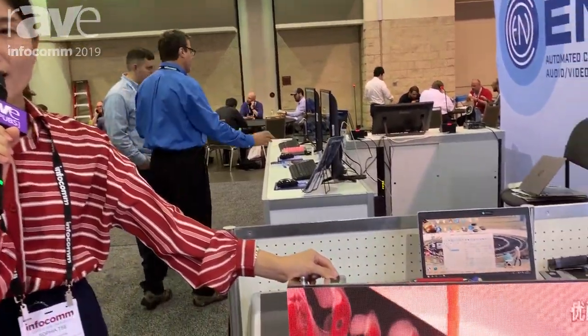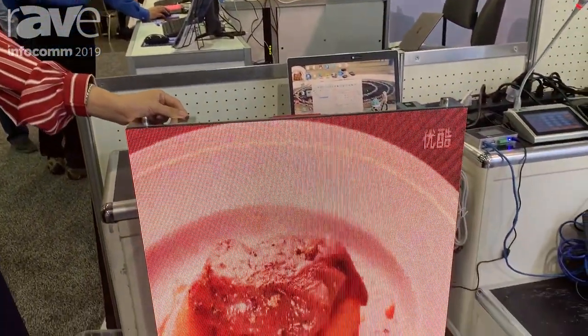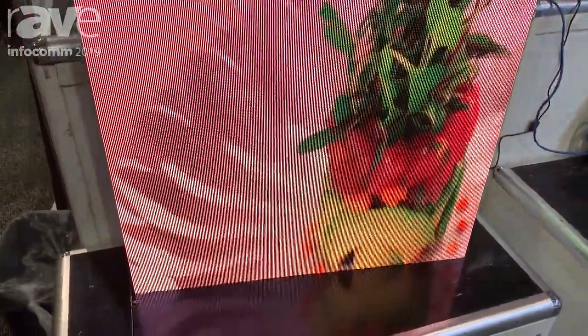Good morning everybody, this is Sophia from ITC Audio Video Manufacturer. We are a one-stop manufacturer from China, and this is US Infocon 2019, at ITC booth 5487.